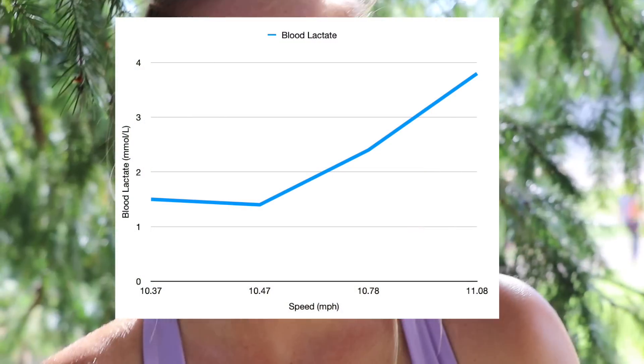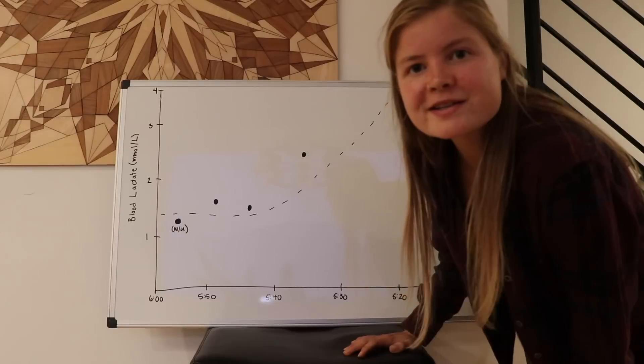We missed a couple of the lactates, but it's just hard to get all of them — we're taking them from the ear and sometimes it just doesn't bleed as much as you want it to. We got enough points to see kind of when my blood lactate started going up at an exponential rate. I just kept increasing the pace a little bit every mile, and it's crazy — I could feel it when I came back, I would know that the lactate had gone up. It doesn't take a crazy change in pace to make that happen, which is kind of cool. I'm going to try to graph out these data points and see what it looks like.